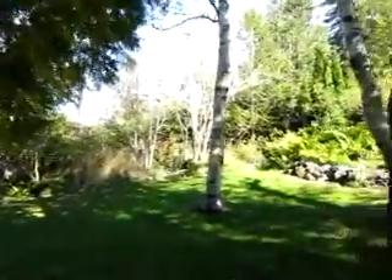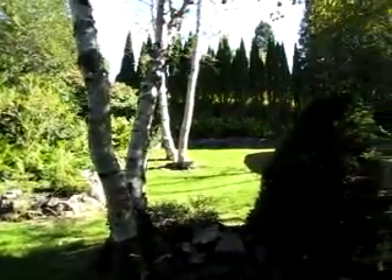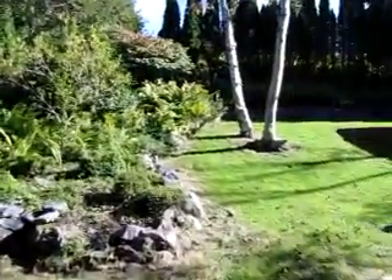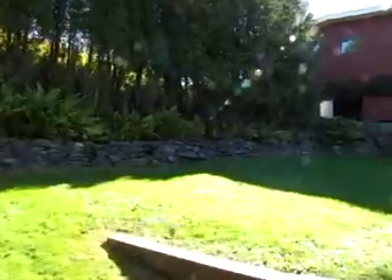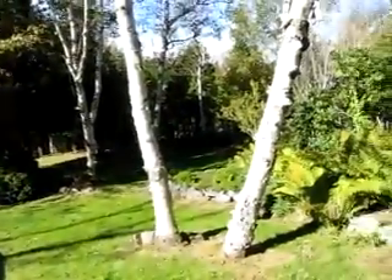You'll see right where the landscaping ends — you really have a beautiful lot here. Hopefully that gives you a sense of the property itself. I think it's worth seeing the tours just so you can see what a standout property this is.